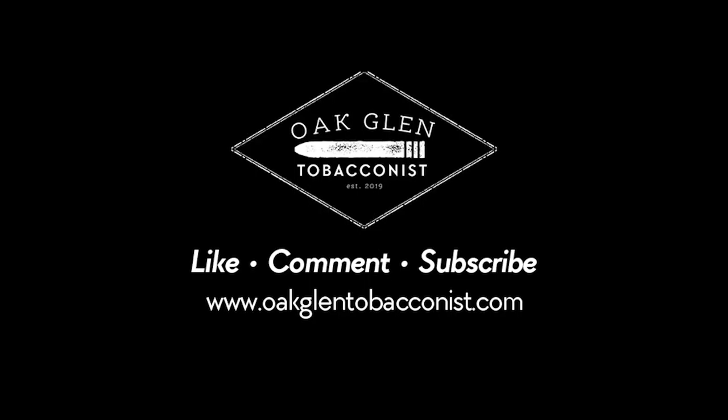As always, check out Stallone Cigars. Check us out at oaklandtobacconist.com. My name is Eric — thank you again for smoking with me on Oakland Tobacconist. Bye.